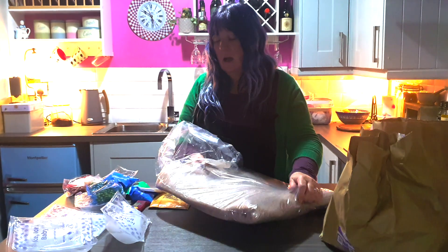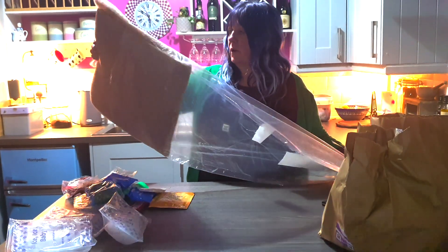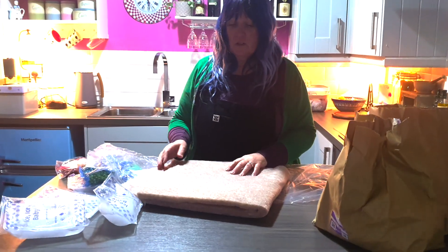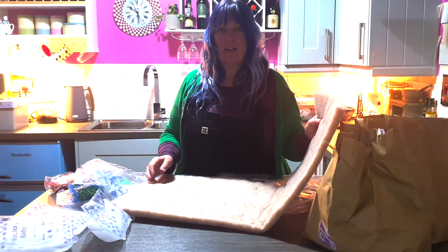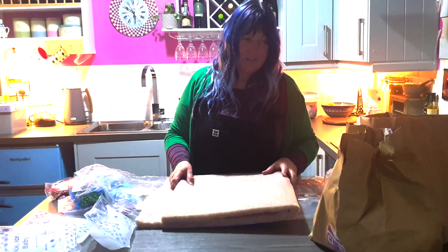There's no waste because we will use it all. The portion sizes mean you only get what you need for that meal. As owners of vans, this insulation blanket could be quite a useful thing - it might end up as a dog bed, actually. That was my first thought.